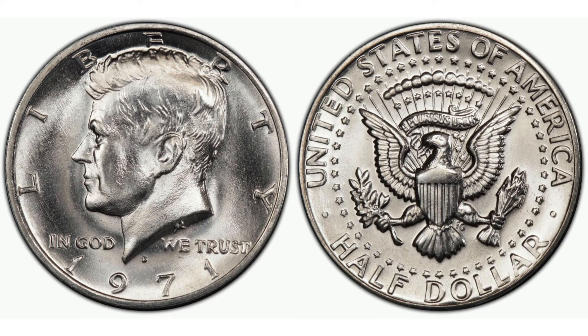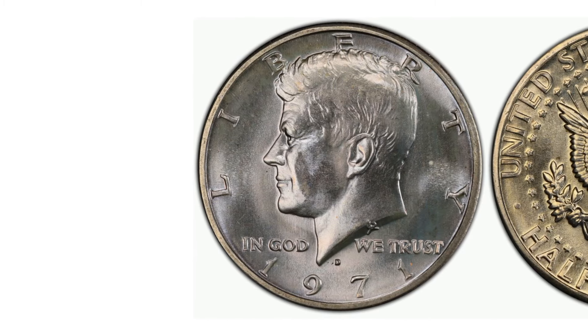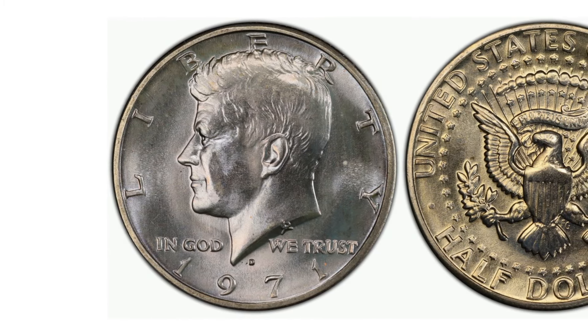Collecting coins like the 1971 D Kennedy half dollar is more than a hobby — it's a way to connect with history and preserve a piece of it for future generations. Each coin tells a story, from its design and production to its circulation and eventual resting place in a collector's display. By caring for these coins, collectors ensure that the legacy of President Kennedy, as well as the artistry and craftsmanship of the U.S. Mint, continues to be appreciated and studied.